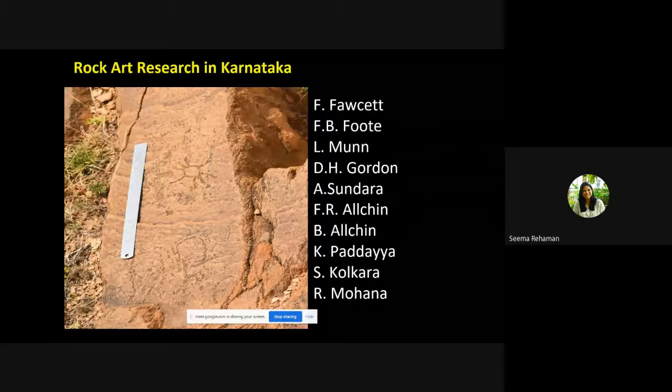Rock art research in Karnataka has been carried out by many prominent researchers, including F.B. Foote, Lumen, D.H. Gordon, Sundera, F. Alchin, B. Alchin, K. Paddayya, and Mohan, among others.